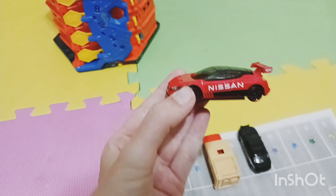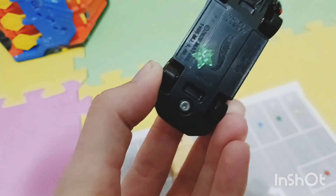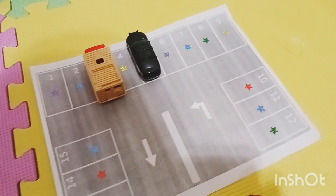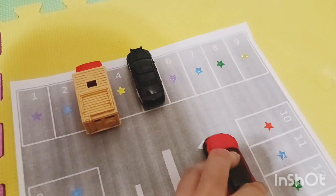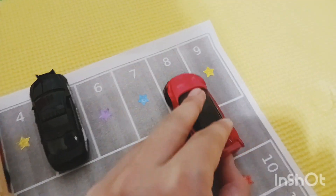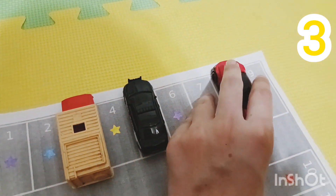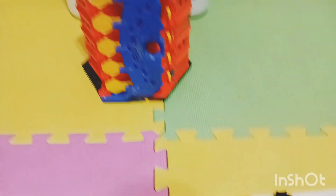Now we have two cars. Let's get car number three — what's it gonna be guys? Wow, it's a race car, it's red! It has a green star on the bottom. Let's find another green star — here, parking spot number eight! One, two, three cars, let's get another car.